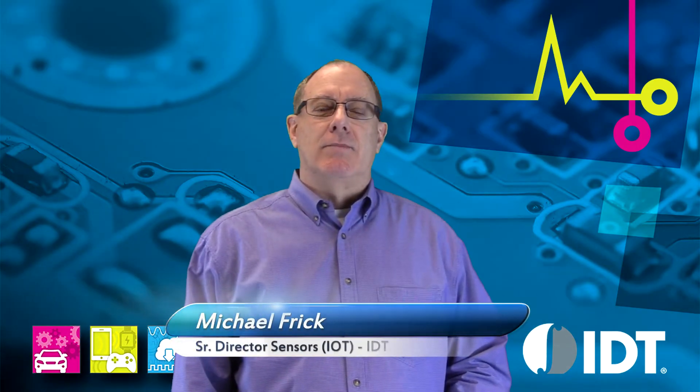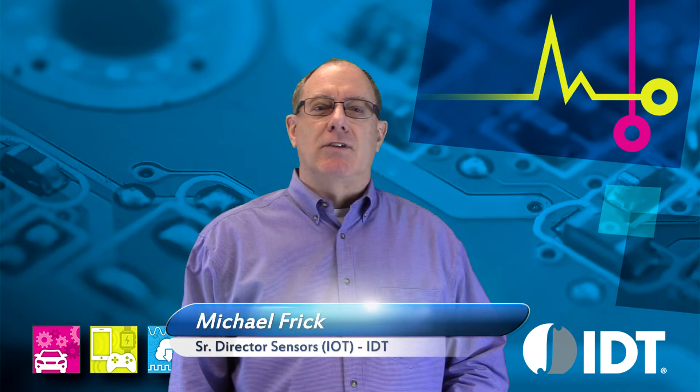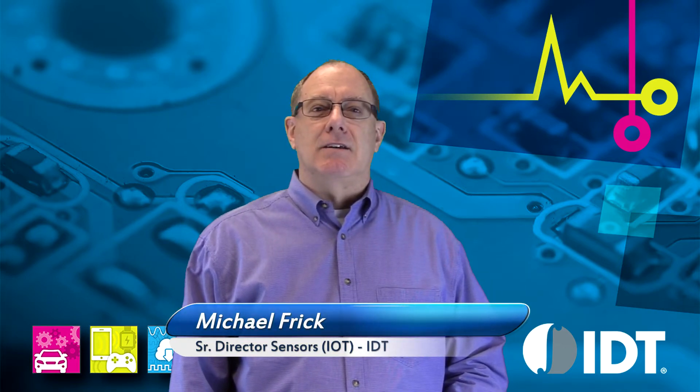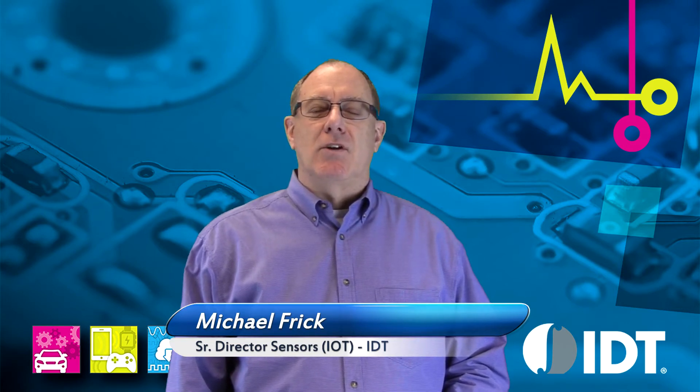Hello, I'm Michael Frigg. I'm the senior director of the sensors business unit for the IoT group of IDT. Today I'm pleased to announce the introduction of our new solid-state flow meter.